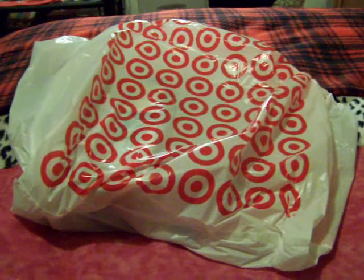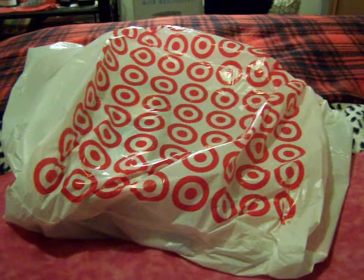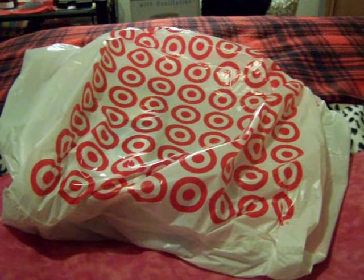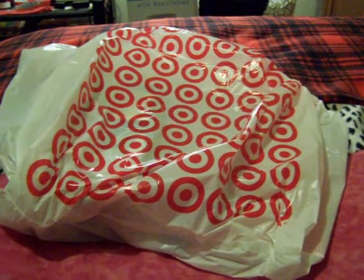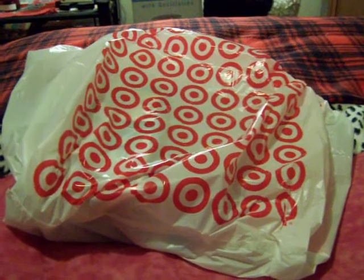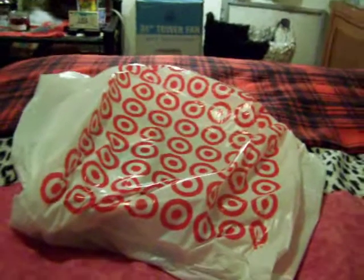Hello everybody, my name is Rocker Lee and today is June 6, 2011. Me and a friend of mine went to the mall and then we stopped over at Target and I got some really good deals, so let's see what I got.